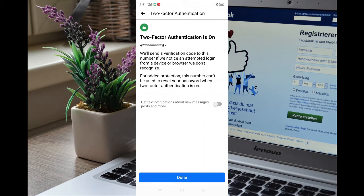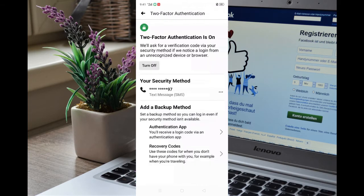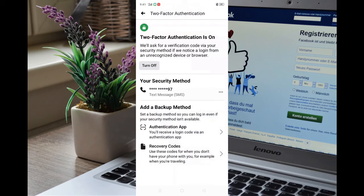Now your Two-Factor Authentication is on. A verification code will be sent to this number whenever we detect a login attempt from a device or browser we don't recognize. Now your phone number is connected with your Facebook account. No one can open your Facebook account without it — whenever anyone tries to log in, it will ask for a six-digit code which will be sent to your connected number.